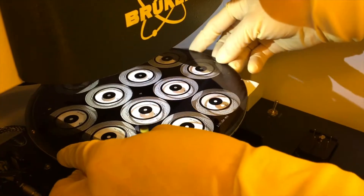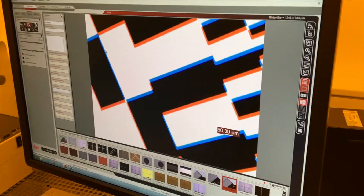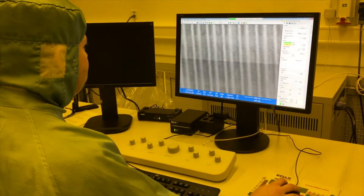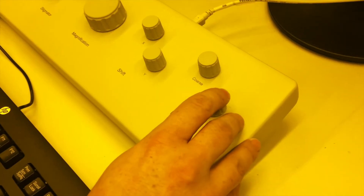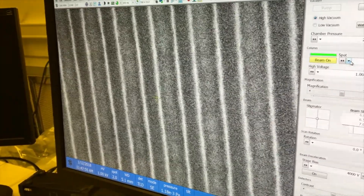Other inspection steps take place using high-resolution scanners as well as standard microscopes using reflection, transmission, and dark field inspection. For sub-micrometer structures and thin-film analysis, we use our in-house scanning electron microscope as well as atomic force microscopes.